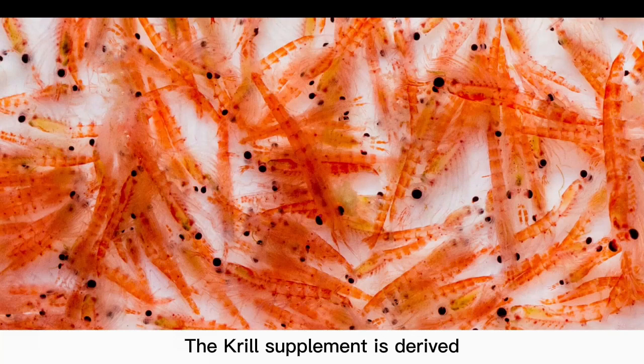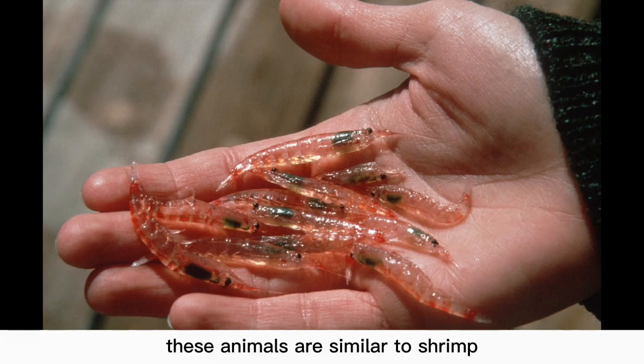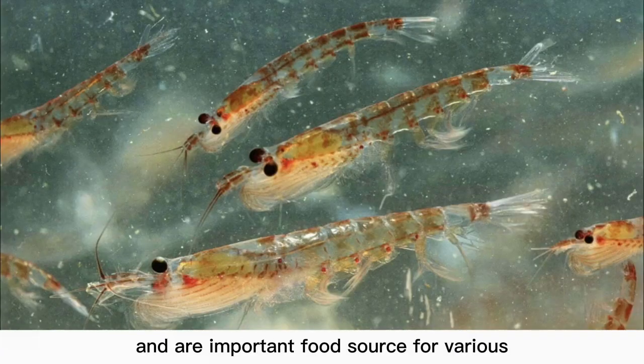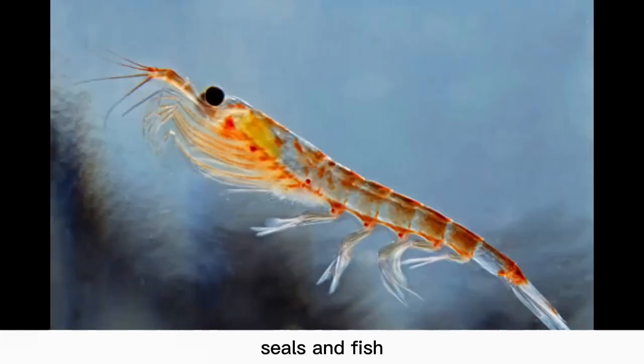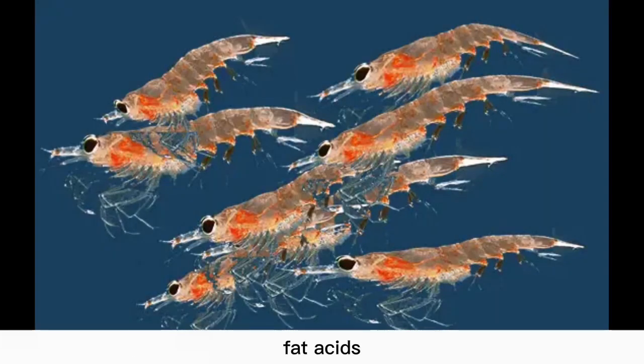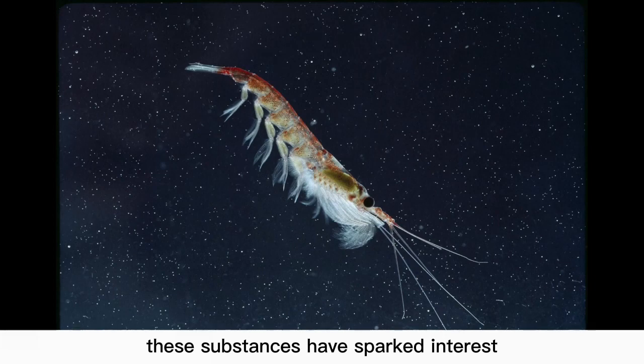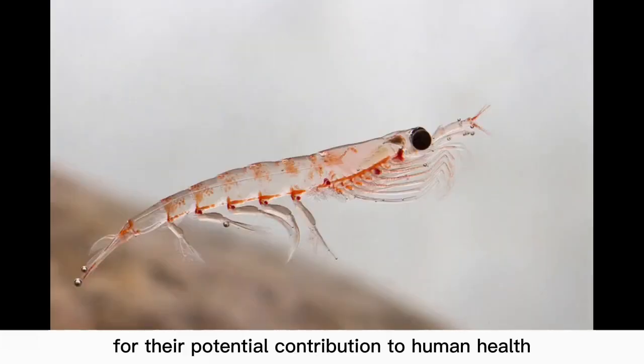The creel supplement is derived from small marine crustaceans known as Antarctic creel. These animals are similar to shrimp and are important food sources for various marine species, such as whales, seals and fish. The use of creel as a dietary supplement has emerged due to the presence of omega-3 fatty acids, phospholipids and antioxidants in its composition. These substances have sparked interest for their potential contribution to human health.